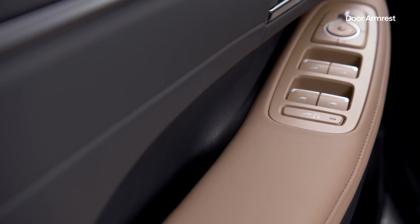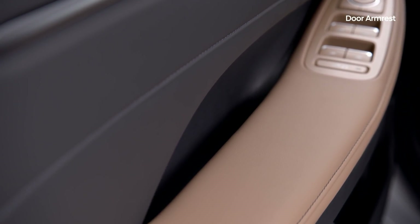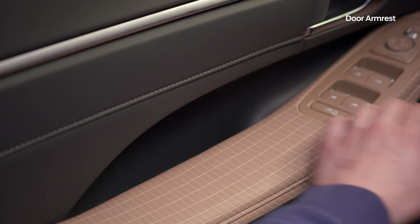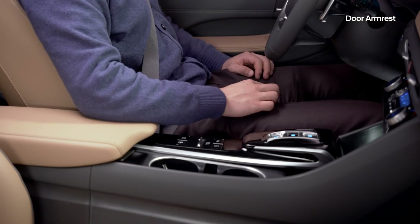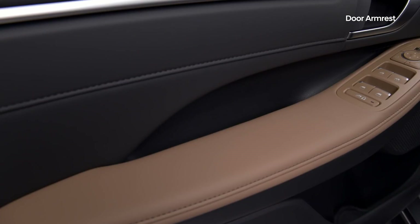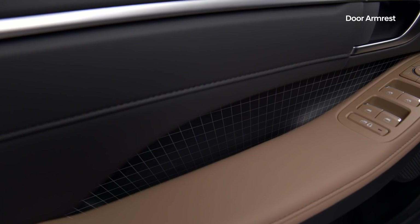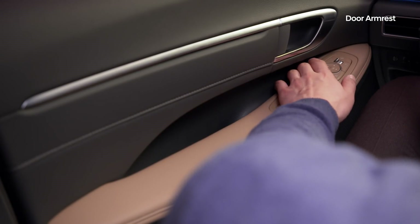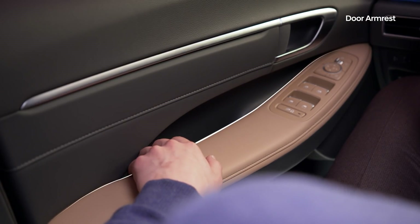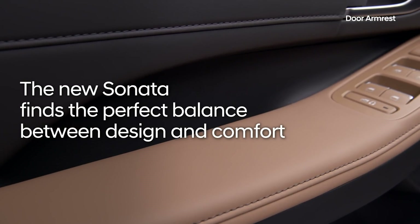The new long horizontal door armrests in the Sonata have been designed to be both elegant and dynamic. The widened horizontal surface of the armrest provides ample room to rest your arm, but has been designed so it will not bump against your legs. The ergonomic design of the inner door is both stylish and functional — the armrests fit elegantly and the pull handle is easily reachable. The new Sonata finds the perfect balance between design and comfort.